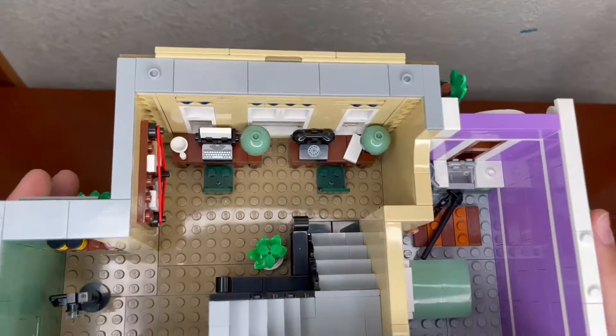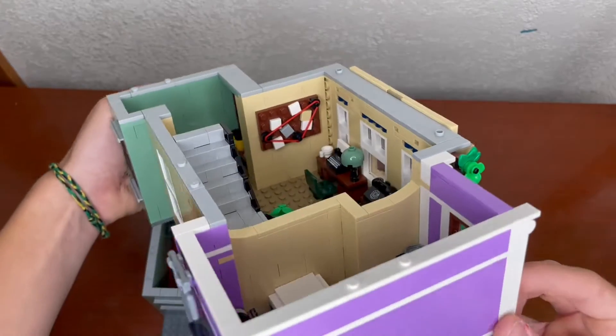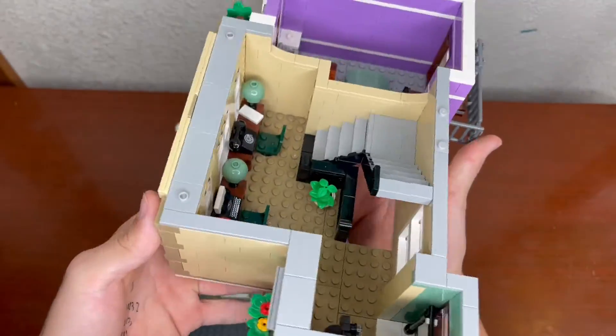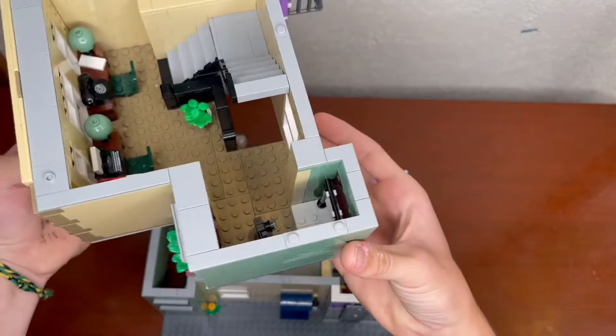The second story has two desks — one with a typewriter and one with a phone — and two vintage lamps. There is also a crime billboard, another plant, and a flight of stairs built sideways using studs-not-on-top techniques. There are two windows in the back and a place for mug shots.